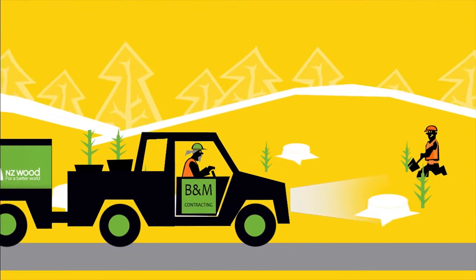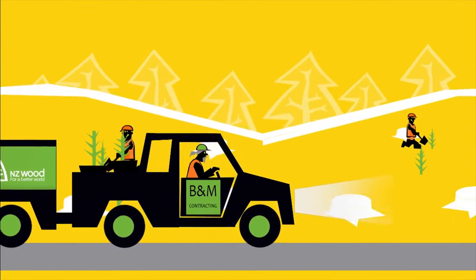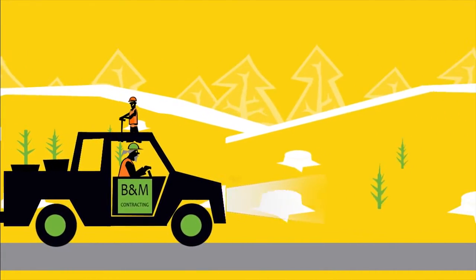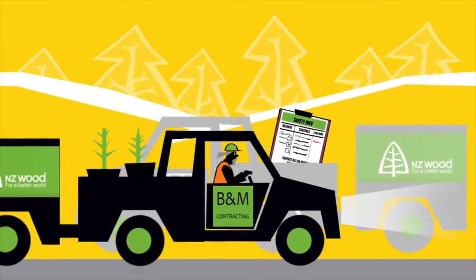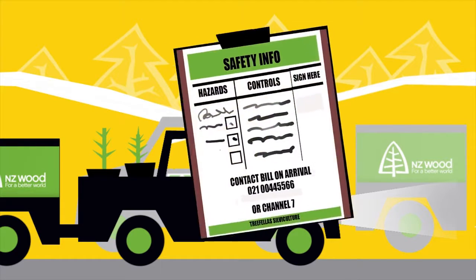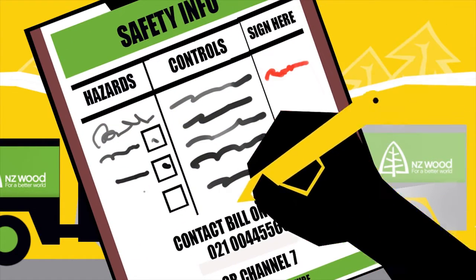If the crew is mobile and working away from their vehicles, such as road maintenance or silviculture crews, leave safety information out and be sure visitors know where to find it. Also make sure they know what to read and sign and how to contact the crew.